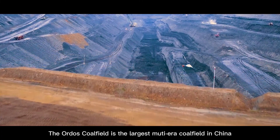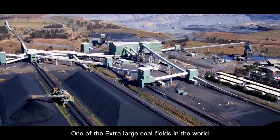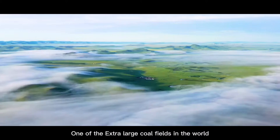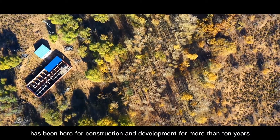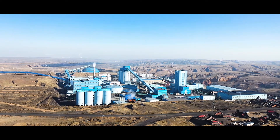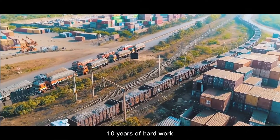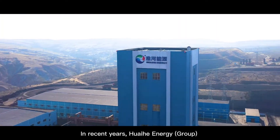The Ordos coal field is the largest multi-era coal field in China and one of the extra-large coal fields in the world. On this magical land, Huaihe Energy has been here for construction and development for over 10 years, and 10 years of hard work has achieved excellent results.